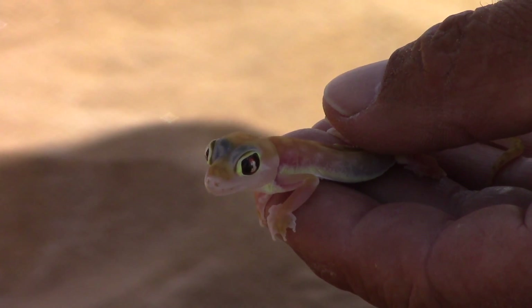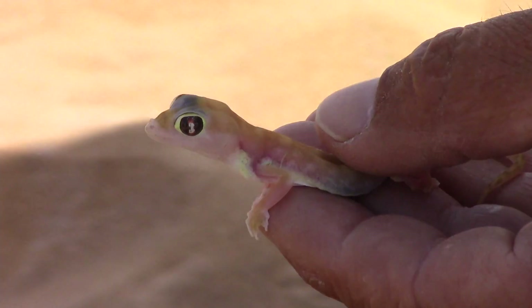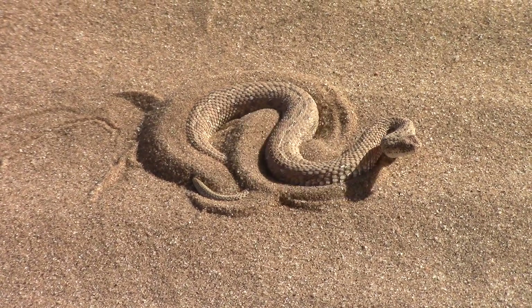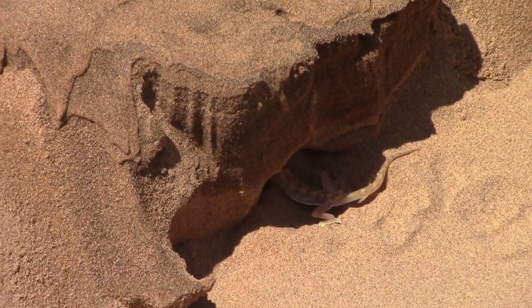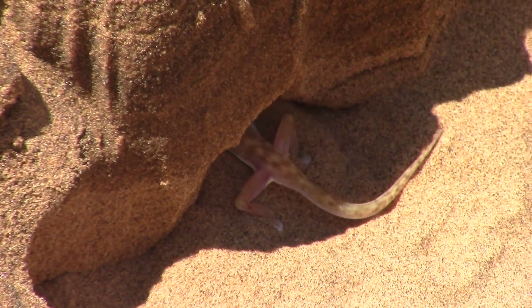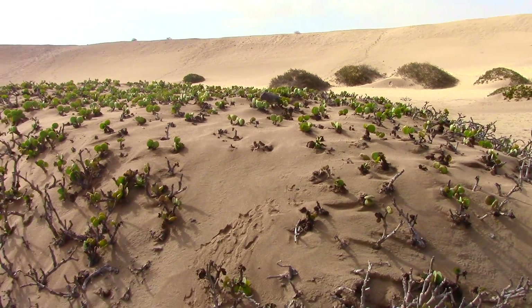These lizards only live up to about five years in the dunes due to many natural factors such as predation, and the main enemy of this gecko is the Perengase Adder. The female lays two eggs annually with no parental care, and they use their translucent skin as camouflage in the sand for protection against predators.